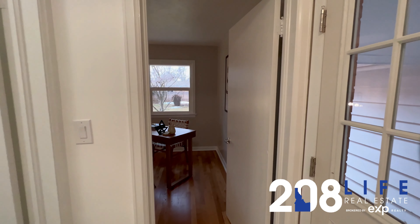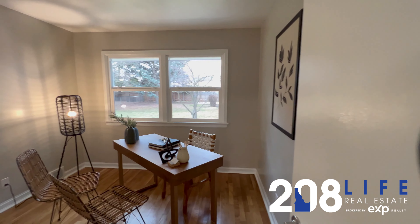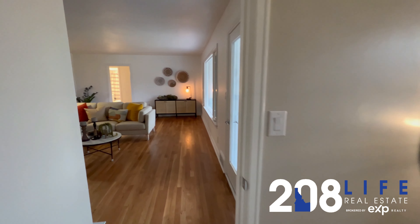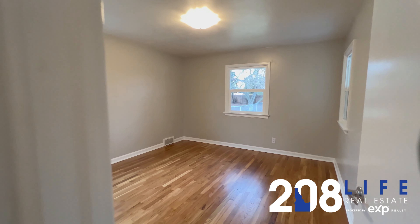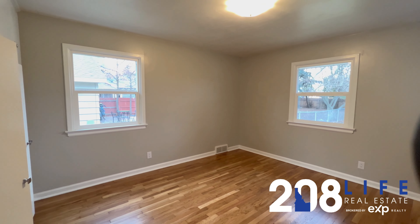Hi, I'm Alea Stacey with 208 Life Real Estate. Today we're at 3415 West Rose Hill Street in Boise, at a listing brought to us by Heath Van Patten of Nexthelms Treasure Valley. This mid-century modern adorable home located on Boise's bench on Rose Hill Street features 2,432 square feet.